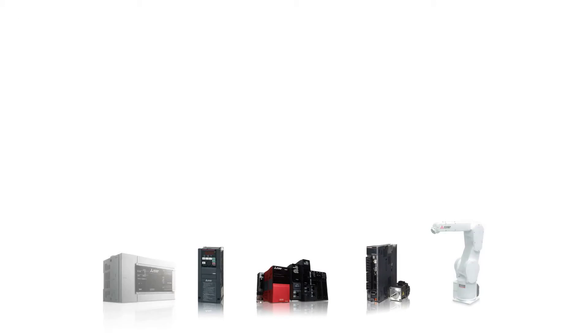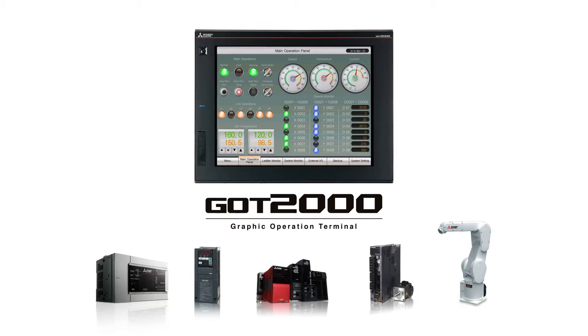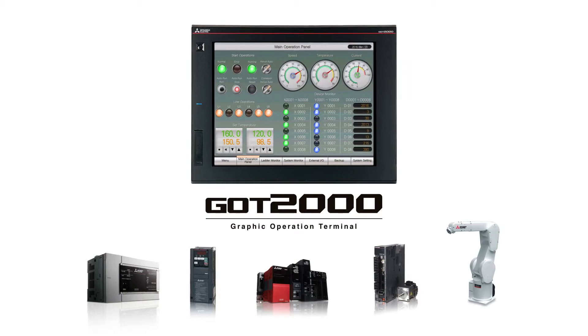Mitsubishi Electric Project Graphic Operation Terminal, GOT2000, was created as a programmable display for industrial, commercial, and various other applications.